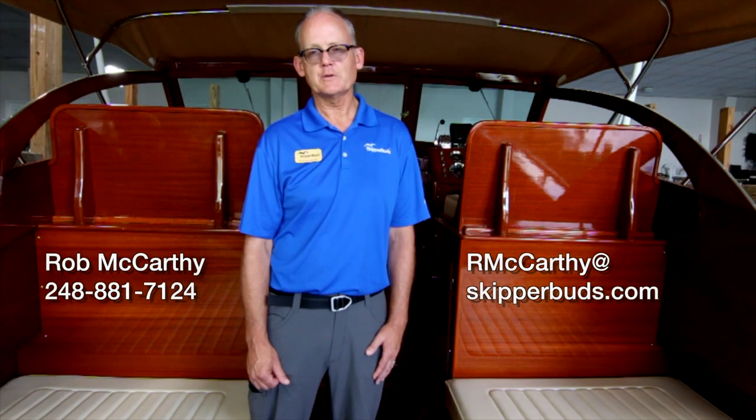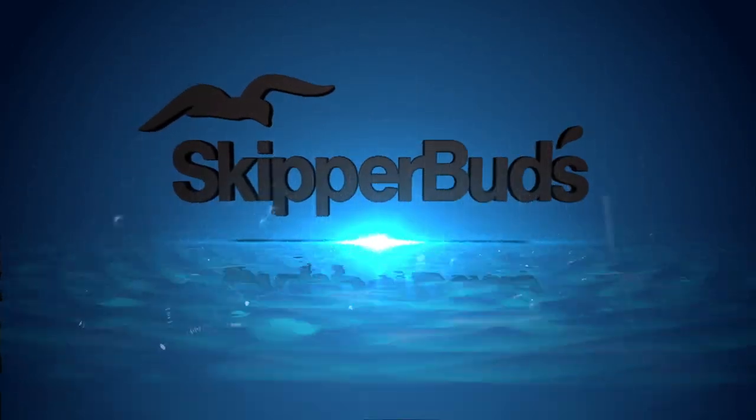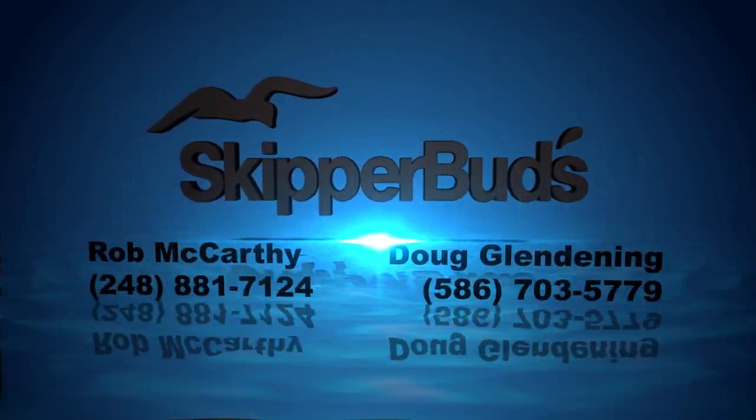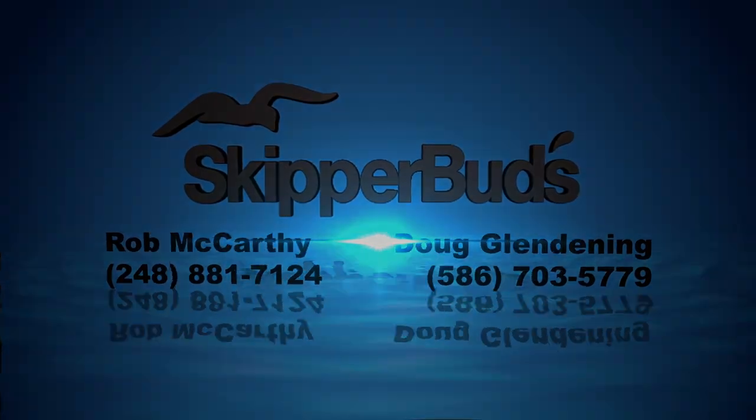I'm Rob McCarthy with Skipper Buds at McRae Harbor. There's so much more to show you. I can be contacted by phone or email. Come see for yourself why this boat is way beyond compare.